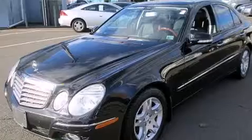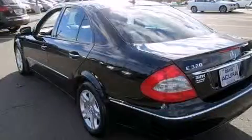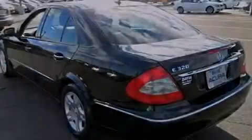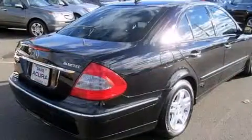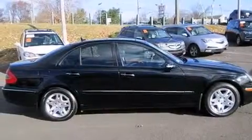Its top features include a navigation system, a sunroof, heated seats, a premium audio system, 100% commercial-free Sirius satellite radio, a front and rear multi-link suspension, traction control and stability control systems, aluminum wheels, and automatic collision notification.